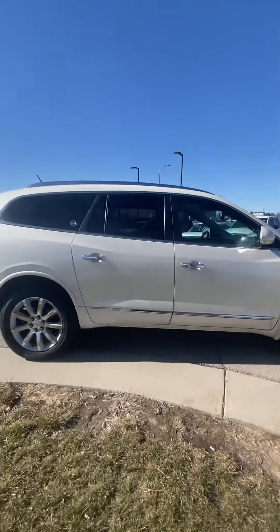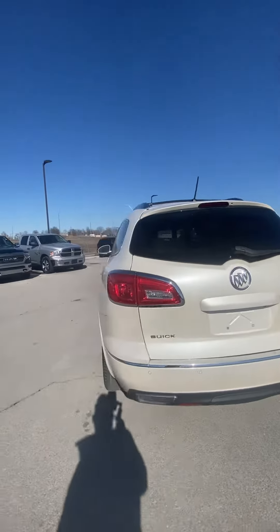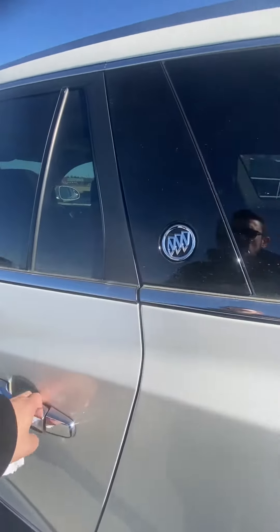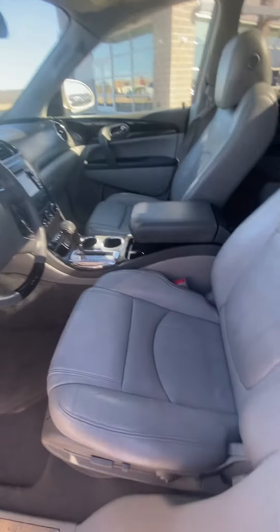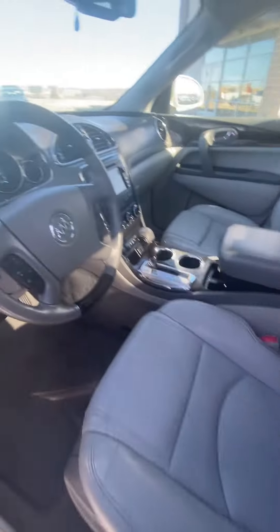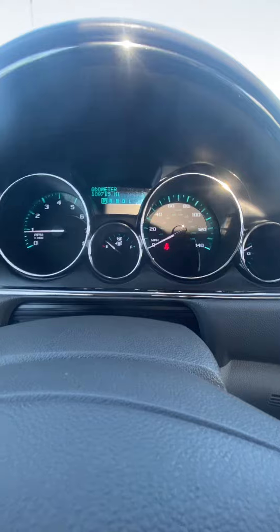No big dings, no big scratches, nothing like that you're going to have to worry about. I like getting these videos quickly sent over to my customers so that you have a real good idea of what you're going to be seeing — the last thing I want is for you to show up and the vehicle not look like you were expecting. You can see the front seat looks great, no rips no tears. We'll go ahead and verify the miles and show you I don't have any lights on that shouldn't be on.